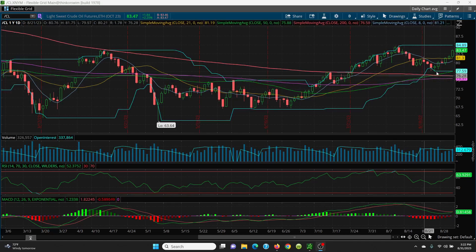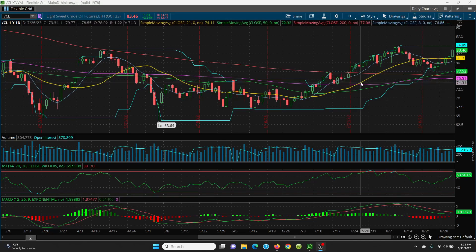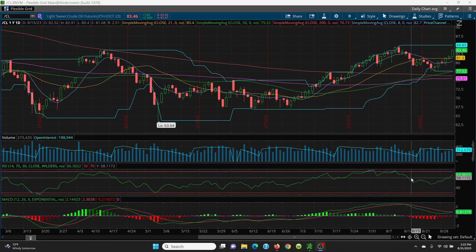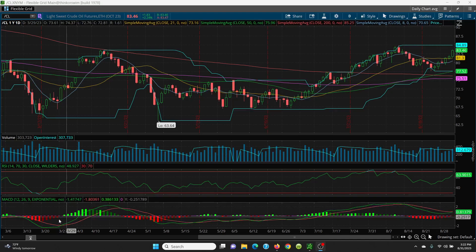Your 50-day has now crossed above your 200-day — that's always very bullish. Your 8-day is about ready to cross up, and your price is above all the simple moving averages. When you look at your RSI, you're sitting at 63.90, so we've got a ways to go yet. And on your MACD, the green is about to cross over the red — if it does, that's a very nice signal.